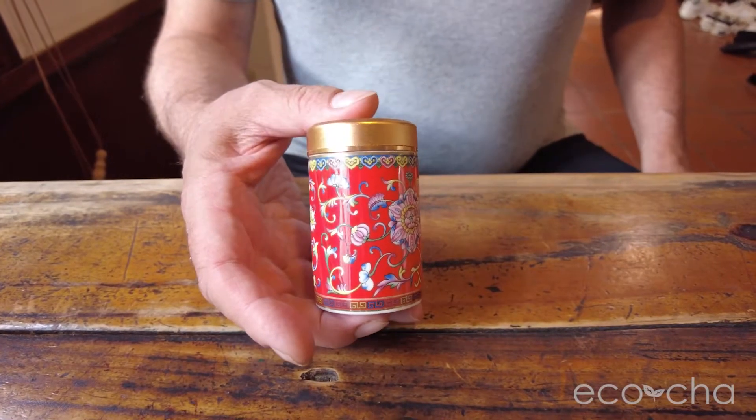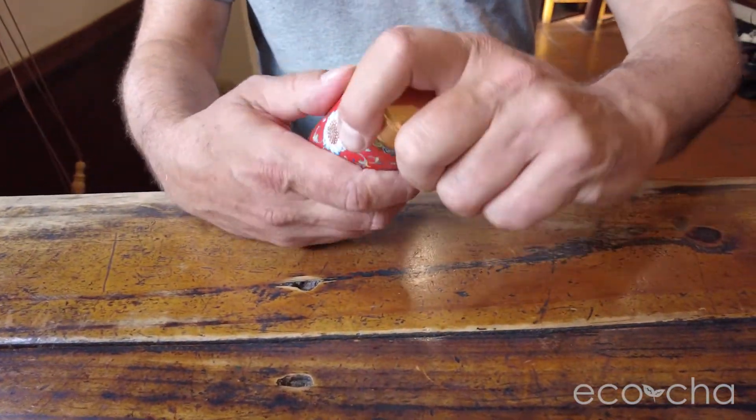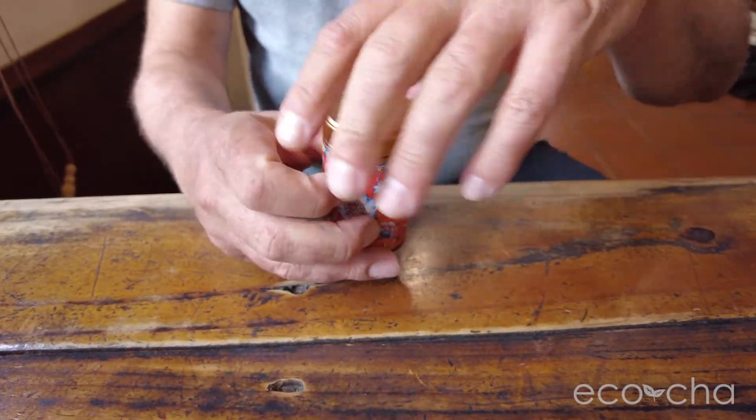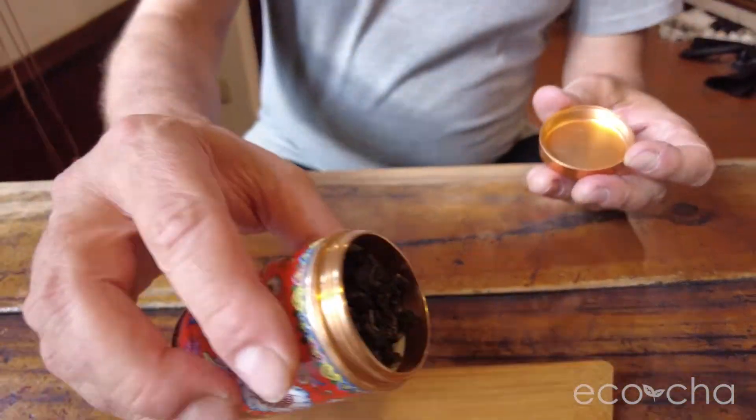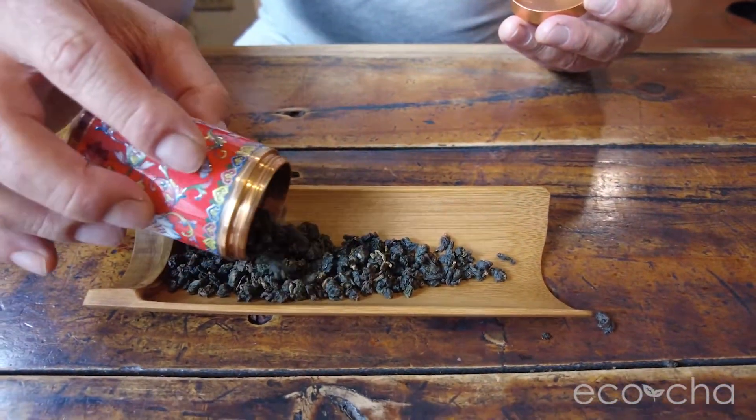Along with these teas we have a travel tea caddy — a very handy and durable ceramic tea caddy with a screw top. It keeps your tea safe from crushing and is easy to use.